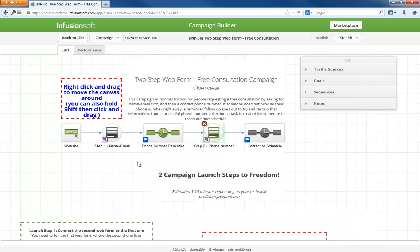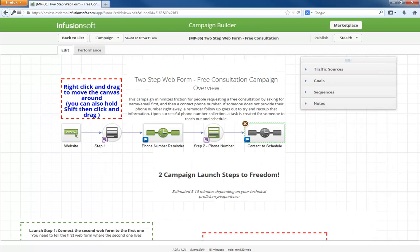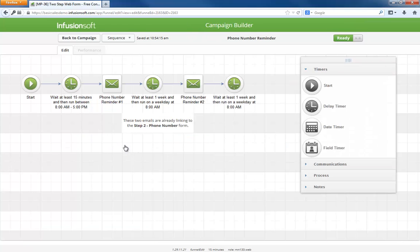Once someone gives you their phone number, they go into this contact to schedule sequence, which simply has a task for someone to call out and schedule. If someone falls out after giving their name and email, the phone number reminder sequence kicks into gear. We wait 15 minutes to allow the person to provide their phone number, but if they don't, this reminder email goes out. If they still haven't submitted their phone number in a week, one last reminder goes out to try and collect that information.